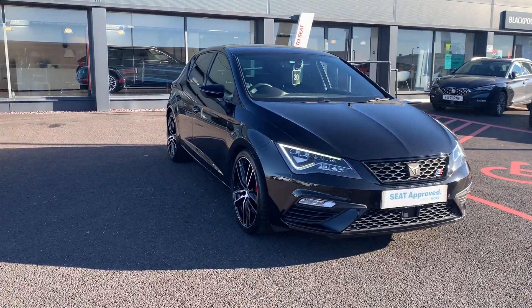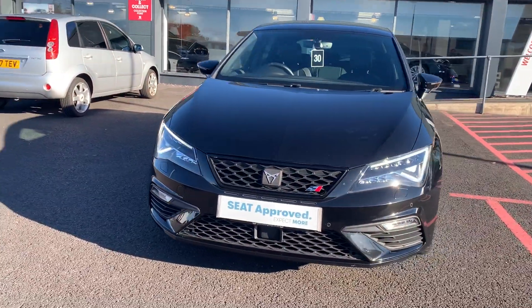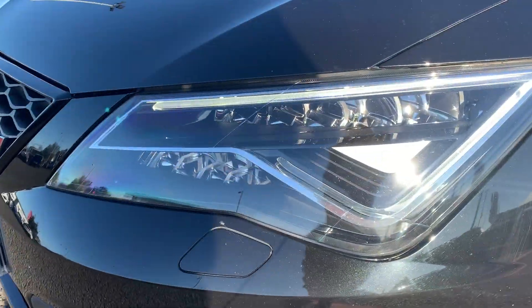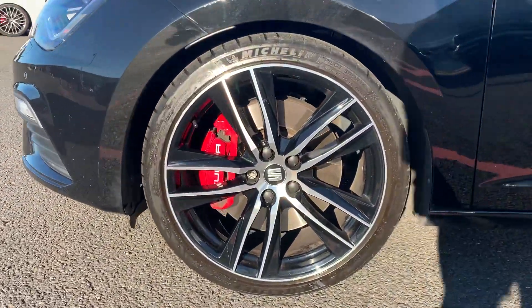Hi, it's Hayden here at Blackpool Seat, showing you around this Seat Cupra 300 that we have in stock. It's finished off in midnight black, 5-door version. You've got your Seat lighting, daytime running lights, and Cupra diamond cut alloys which are in great condition.